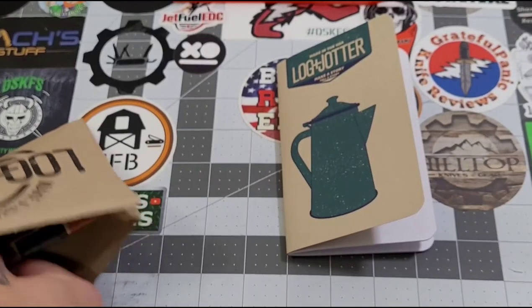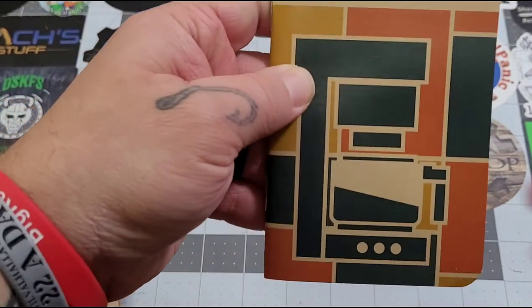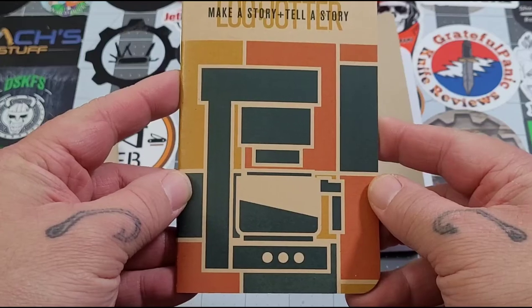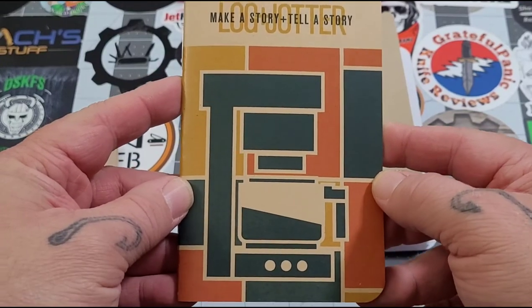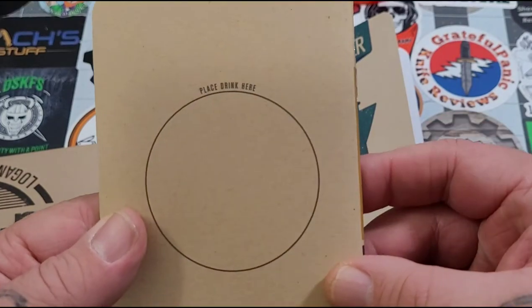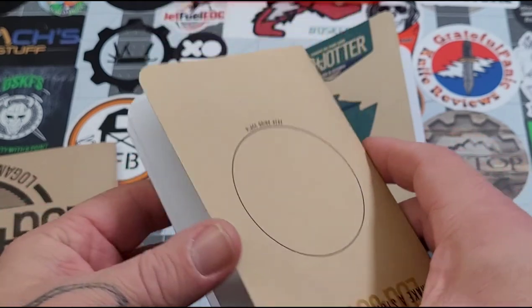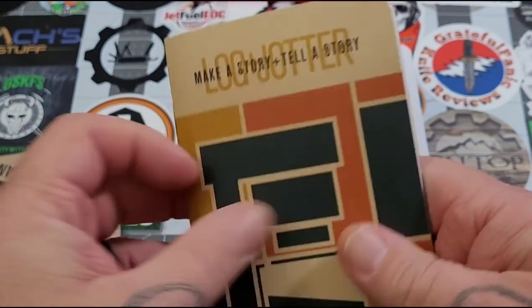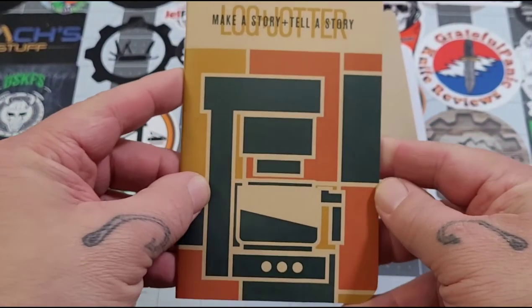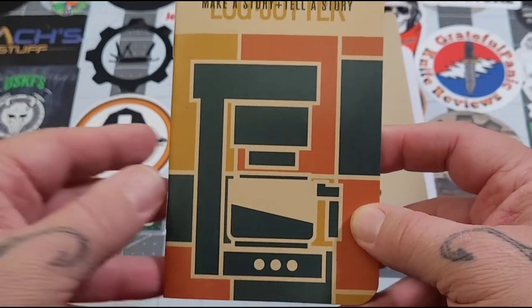The second one — dude, what is that? Oh, it's a coffee too, but it's a whole 70s vibe with kind of a Mr. Coffee look to it. Wow, that is pretty wicked. 'A place to drink here' — that's cool, so it's kind of a pseudo coaster. Coffee — wow, completely wrong once again with my guess.